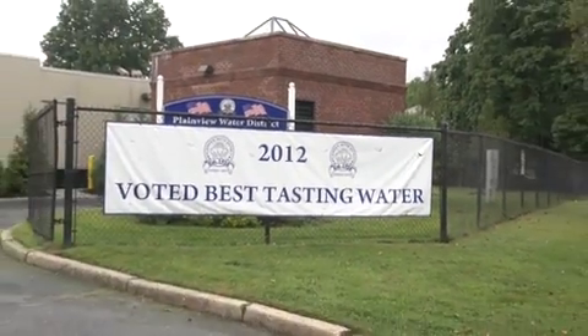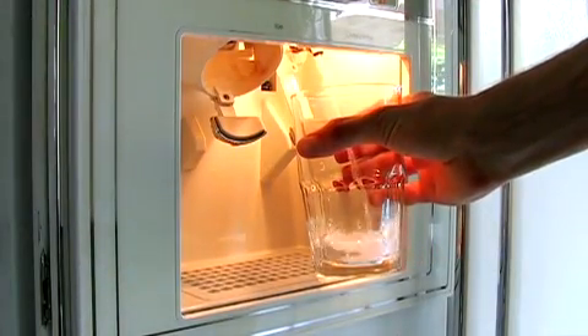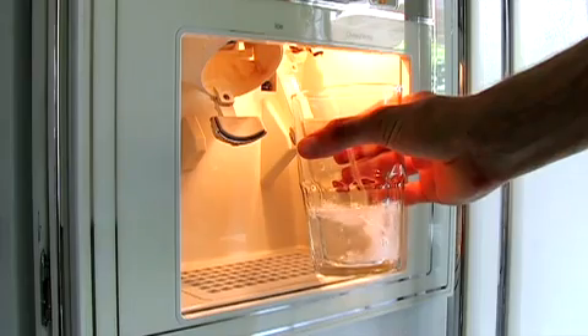Our goal here at the Plainview Water District is to deliver the highest quality water to consumers. Part of that is using the Constant Chlor units to help us maintain the proper levels of disinfection within the system. Maintaining a residual in a water distribution system is very important — the benefit to public health is at stake, and if a residual isn't maintained, the water is questionably unsafe.